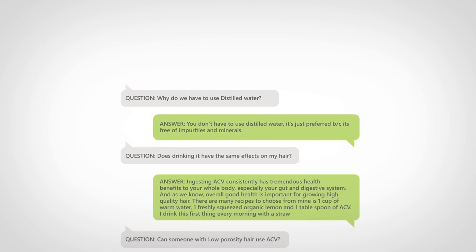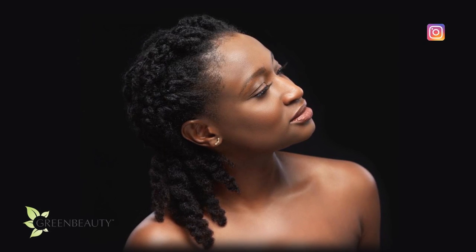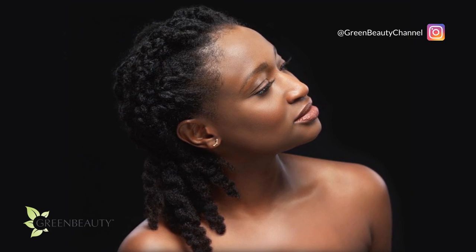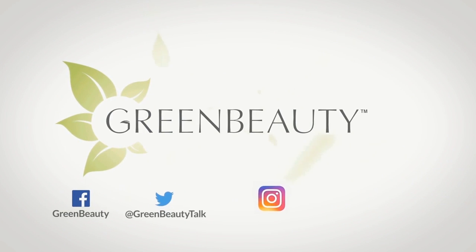I tried to come up with questions you may be having. I hope they're helpful. Follow me on Instagram for up-to-date information on hair care topics. My handle is at greenbeautychannel. As always, thanks for watching. See you in the next video.